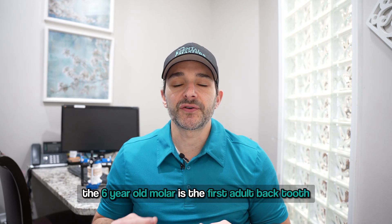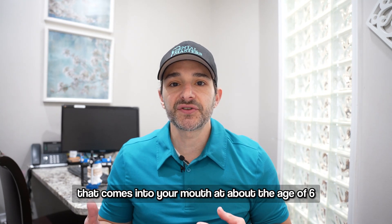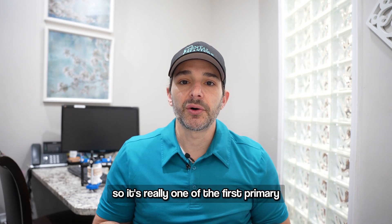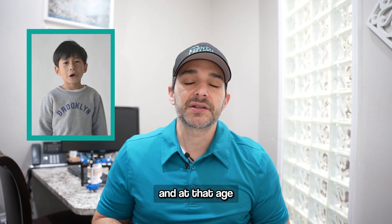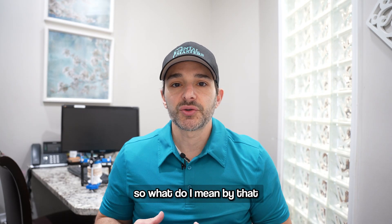The six-year-old molar is the first adult back tooth that comes into your mouth at about the age of six, give or take, and it doesn't replace any of your baby teeth. So it's really one of the first primary chewing teeth in your mouth, and at that age, it's also susceptible to a lot of risk.